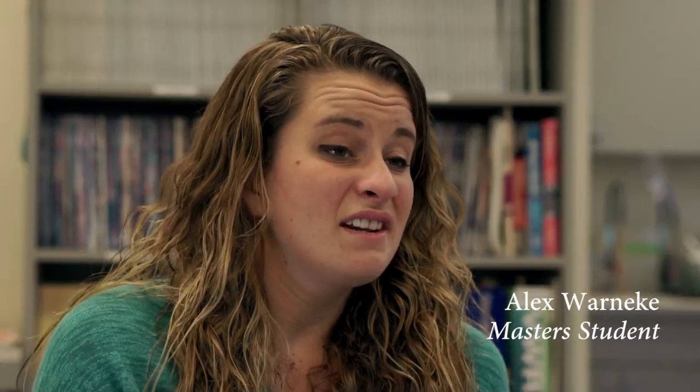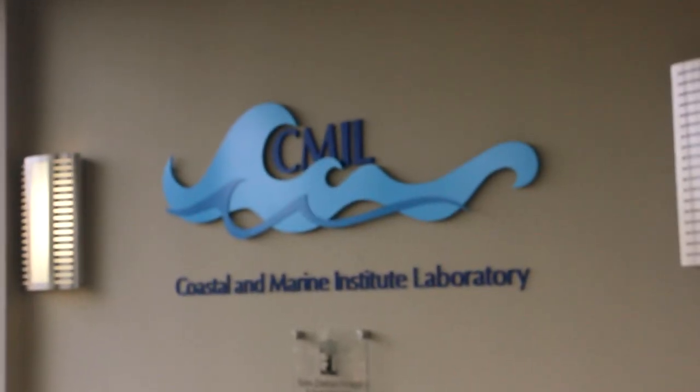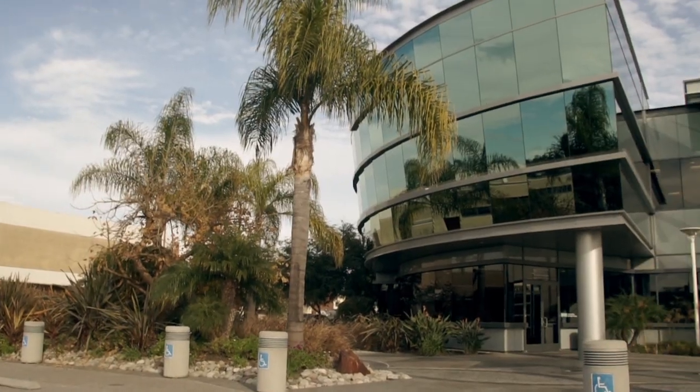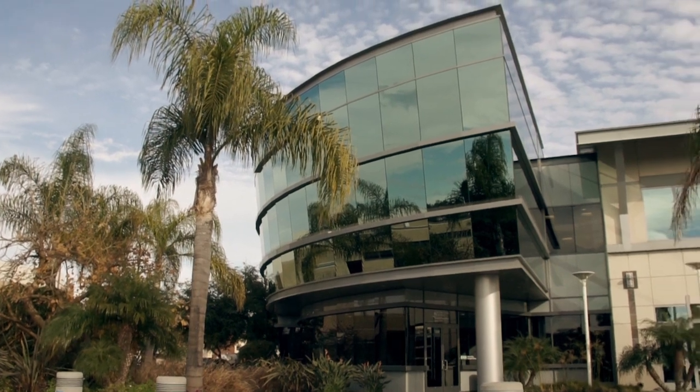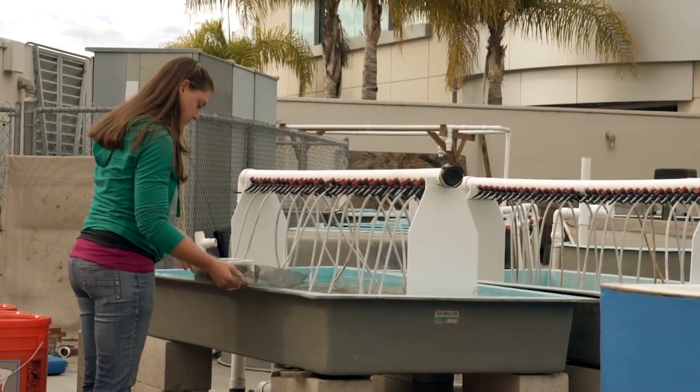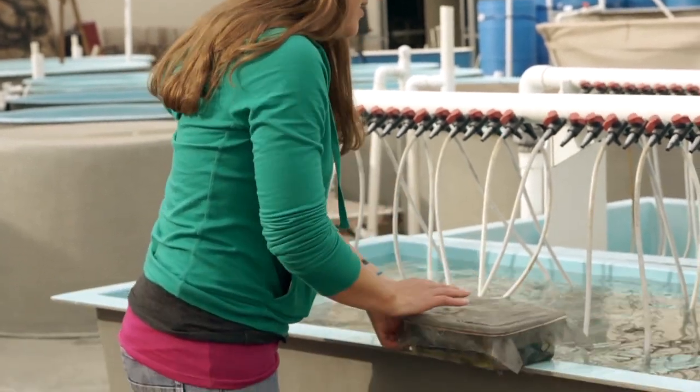We are a collective of students, faculty, researchers, and volunteers. The Coastal Marine Institute Laboratory provides us a tool to study unique ecological habitats and environmental problems spanning the California coast and beyond. We are located on San Diego Bay and our 50,000 square foot facility allows us the ability to perform basic and applied coastal research while providing interdisciplinary solutions to environmental and ecological problems.